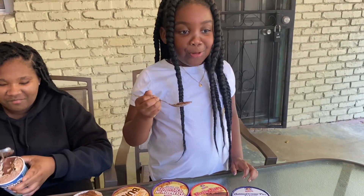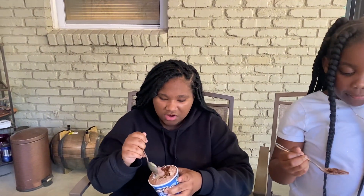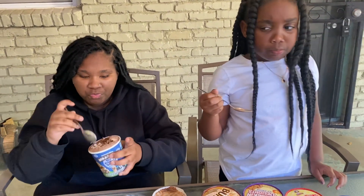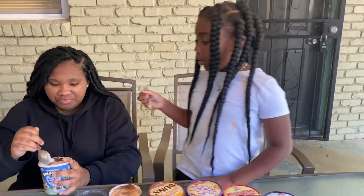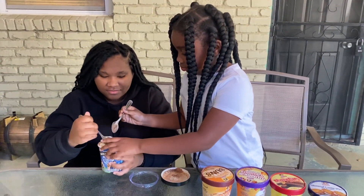How does it taste? It's good, it's all right — I like the cookie dough part. You got regular cookies in here too. The cookie dough tastes like... what's that called again? I forgot.